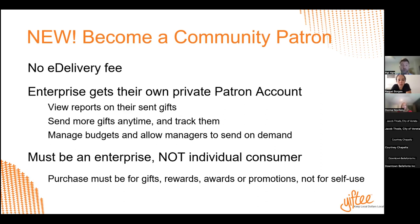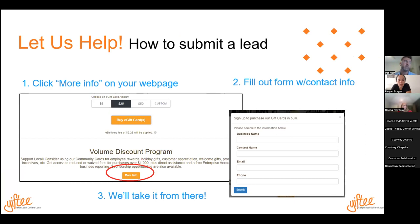Here's how to get patron accounts for your customers. You're going to go to your individual page, click on the 'more info' button, and that's going to pull up a form to fill out. You submit that information — it comes straight to me. I'm going to reach out to that person, set up the meeting, and close that deal. We're going to get a ton of money into the community. That's assuming you have somebody who's qualified, but we'll get to that.